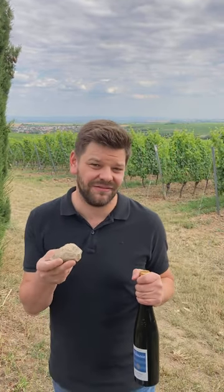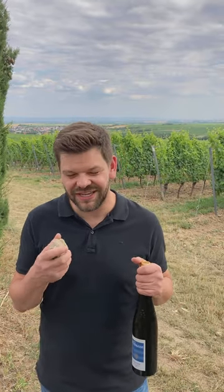This gives the wine a really unique taste and flavor, and many people describe it as a kind of salty finish — a salty taste that you get.